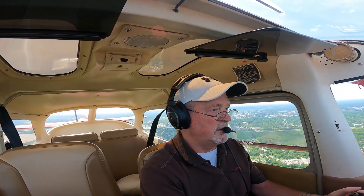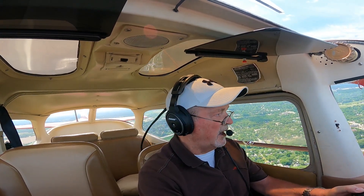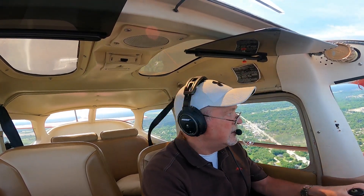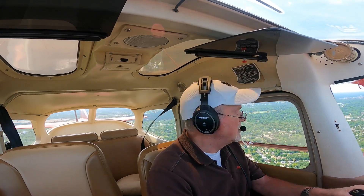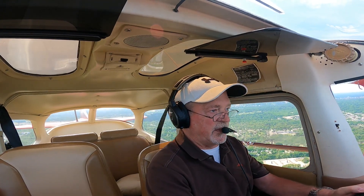Cessna 2 Romeo Juliet, you'll be number 3, following Cessna traffic turning right base. 2 Romeo Juliet. Cessna 0-Ting-Yankee, extend your downwind, I'll call your turn. You call my base, 0-Ting-Yankee. Cessna 2 Romeo Juliet, your traffic to follow is off your left wing on a right base, 0-Ting-Yankee at 1600. Looking for traffic. Traffic in sight.